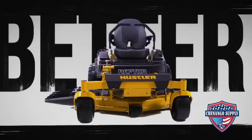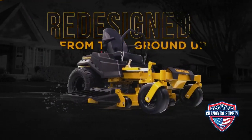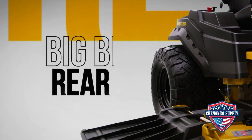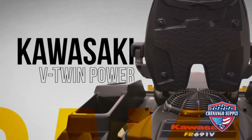Introducing the all-new Raptor Series from Hustler Turf, completely redesigned from the ground up with a new wider stance and solid one-piece 11-gauge steel frame, exclusive big-bite rear tires, and premium Kawasaki V-Twin power.